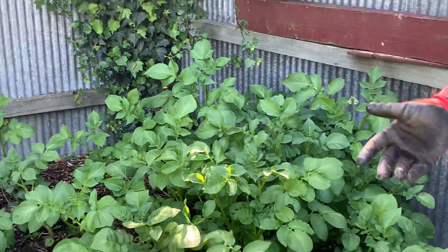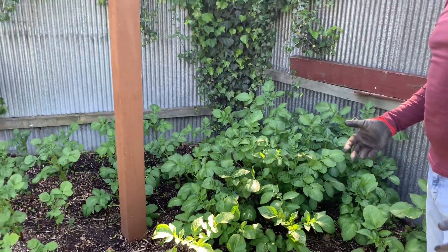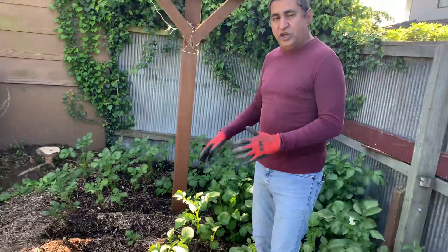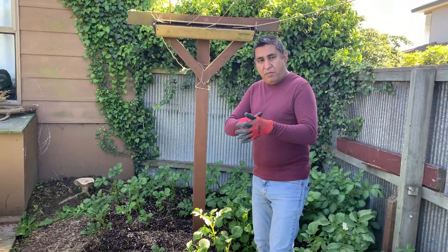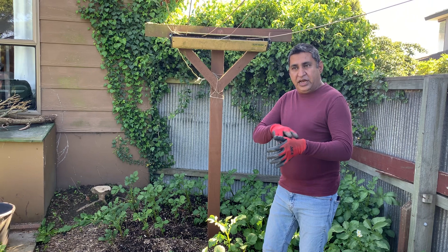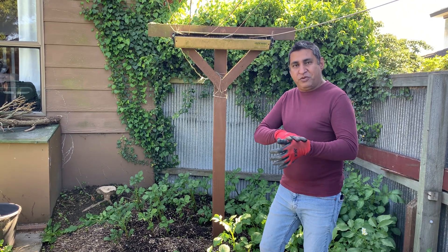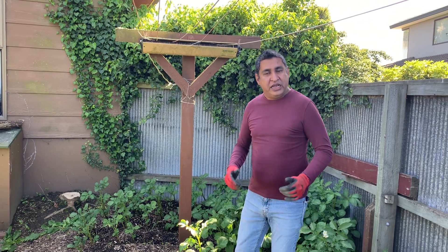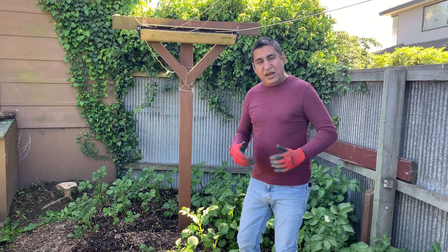The growth has been really good, and like I said in the last video, the mix that we did for this patch was compost, mulch, and a bit of gypsum before we were preparing the patch. It's really nice and soft — when I stand over it, it's like standing over a mattress. It is so soft.